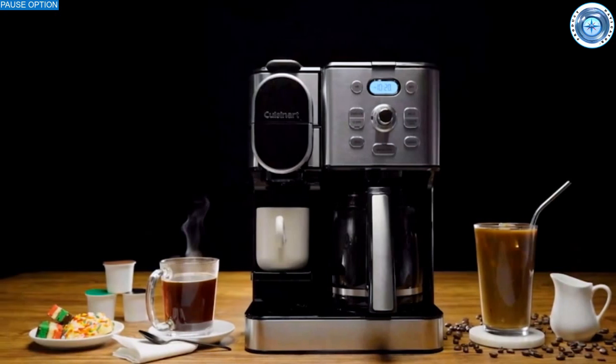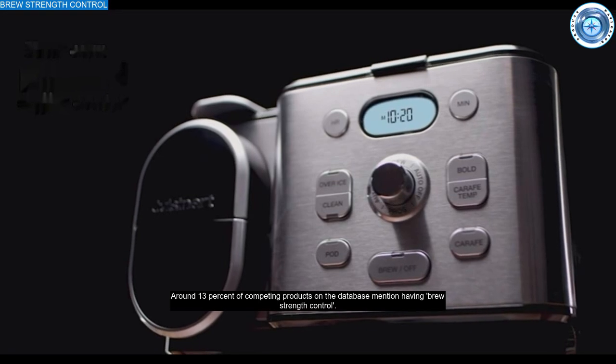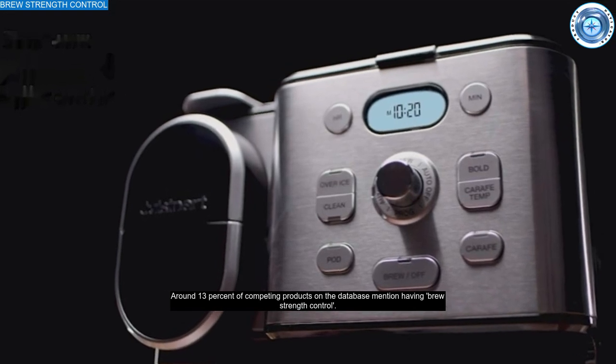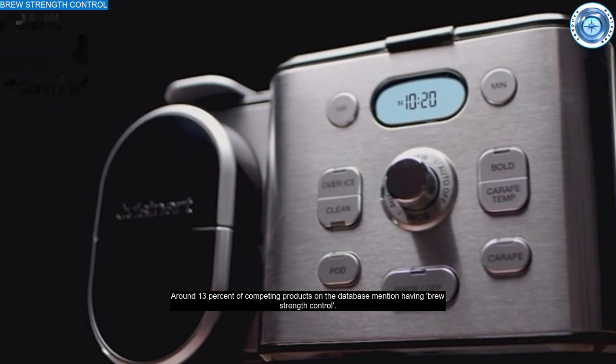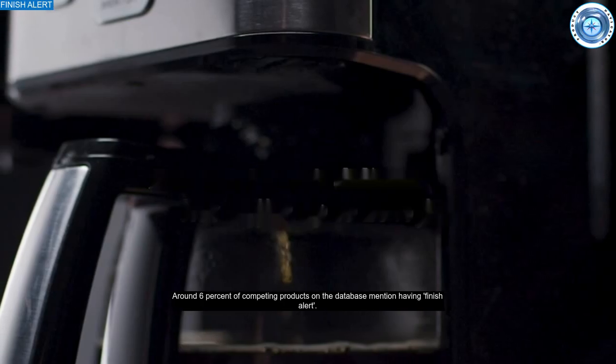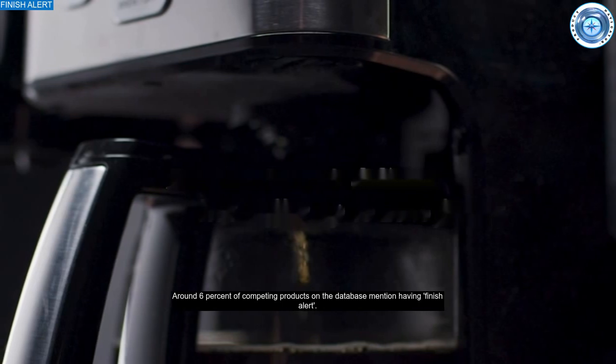A pause option allows you to pour a cup before the machine is finished brewing — great for impatient coffee lovers. A brew strength control, a rarer feature in this class, gives you control over coffee strength to match your preferences. The finish alert, pretty unusual in this segment, reminds you that the machine has finished brewing so you get the freshest cup.